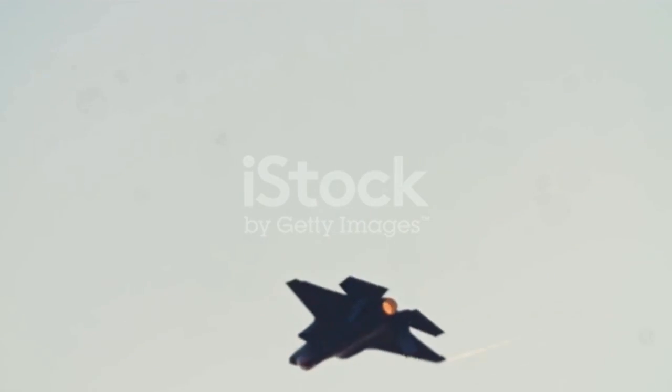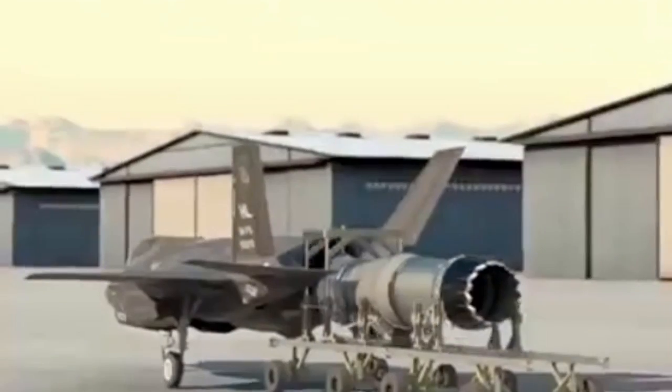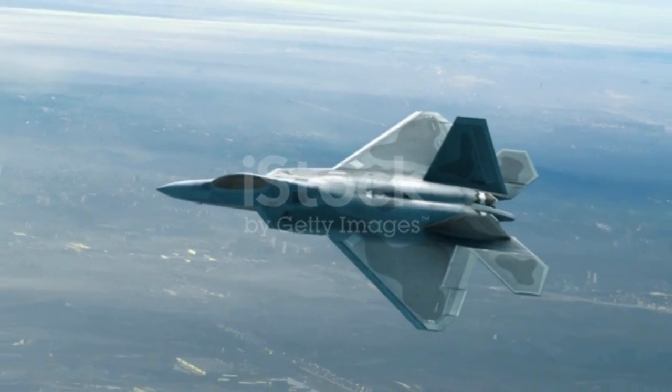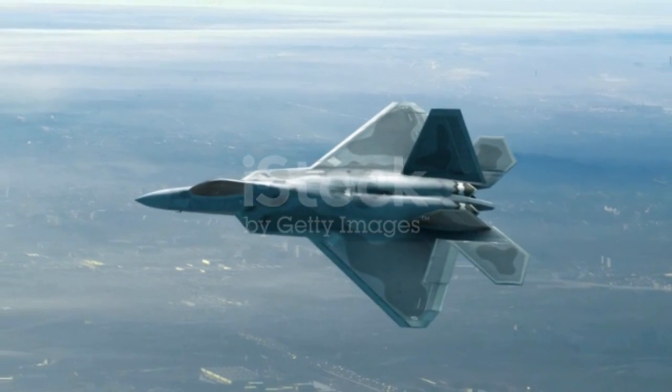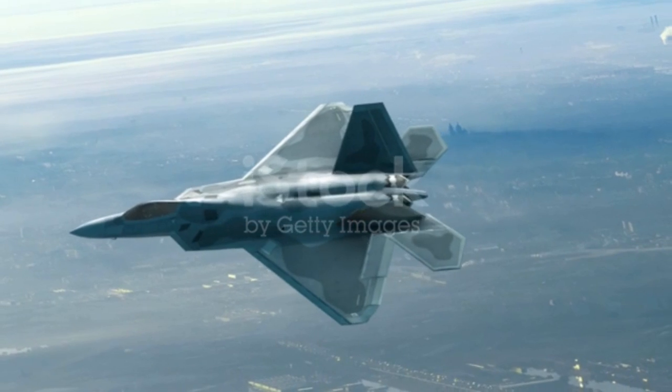The jet can fly mostly undetected through enemy radar, thanks to its external shape and smooth exoskeleton. Coupling this design with the jet's Pratt & Whitney F-135 low-bypass augmented turbofan engine, which is rated at a thrust of 191 knots, means it can reach high air speeds. However, the world's top fighter jets regularly reach speeds exceeding 3,200 km per hour.